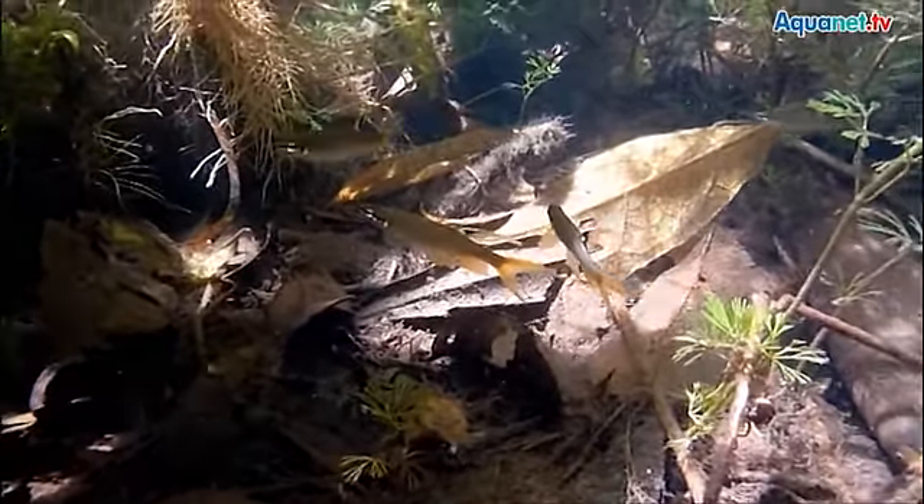Nannostomus beckfordi lives in the same habitat. Golden pencil fish are very suitable for smaller tanks as they are not very keen swimmers and have a rather calm behavior. Nannostomus beckfordi is a typical schooling fish and ought to be kept in groups of at least 8. They prefer small live food, as their mouth is not very wide, but can be adapted to standard artificial food. They can be socialized with other peaceful fish without any problems.